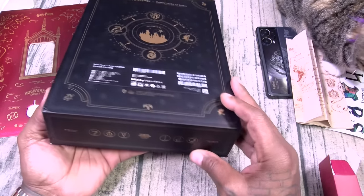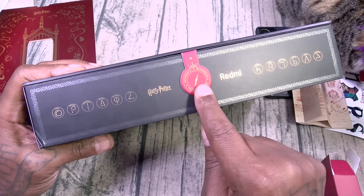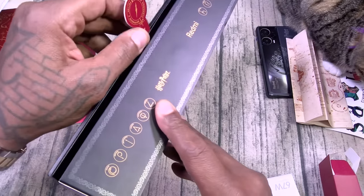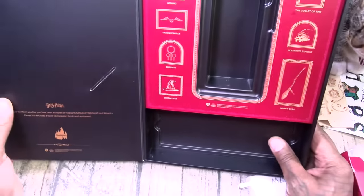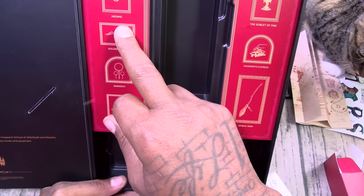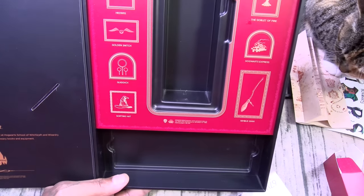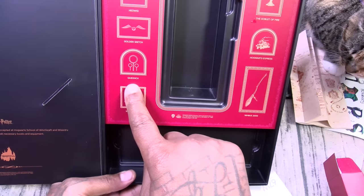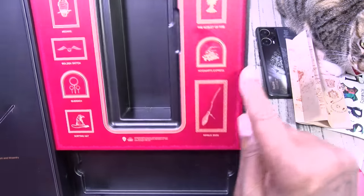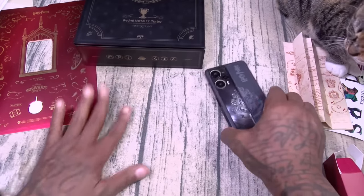I think the presentation is just phenomenal. I love this big box. I think other companies really need to jump on the bandwagon. Look at the detail on this — Hogwarts, Gryffindor, Harry Potter. There's a little magnet on that. This is a collector's box — you're gonna want to keep this. We've got the golden snitch, quidditch, the sorting hat, the goblet of fire, Hogwarts Express, Nimbus 2000. I'm pretty sure all y'all Harry Potter fans know exactly what all of that stuff is.